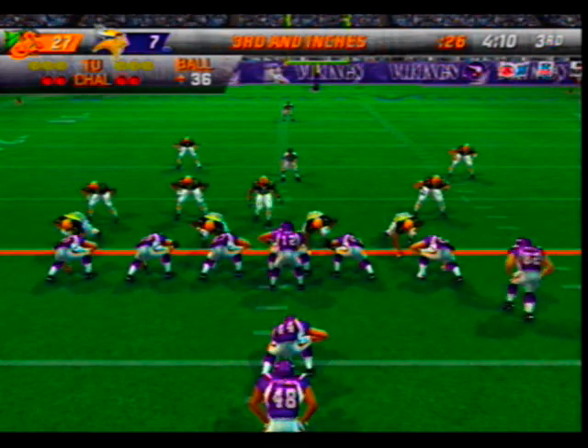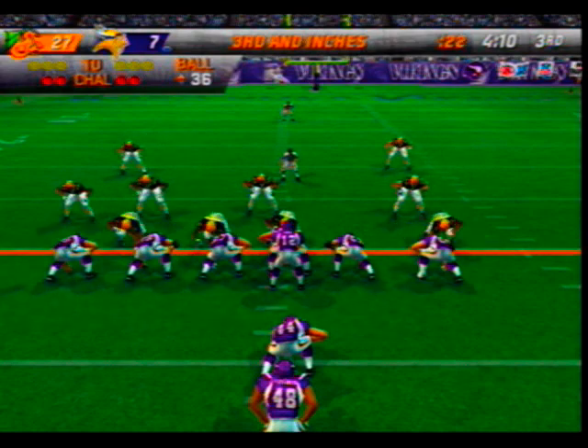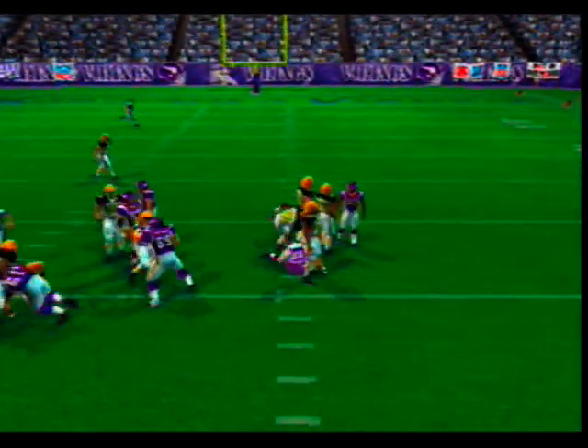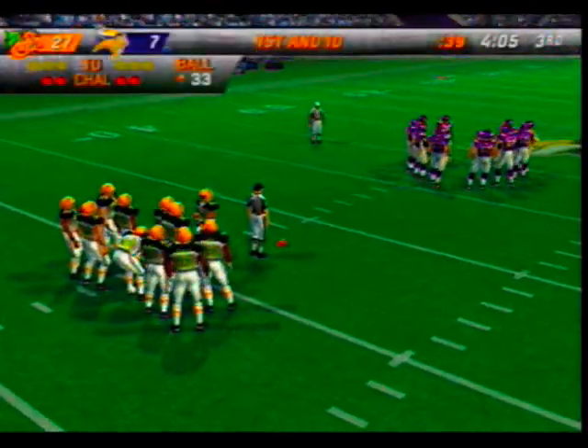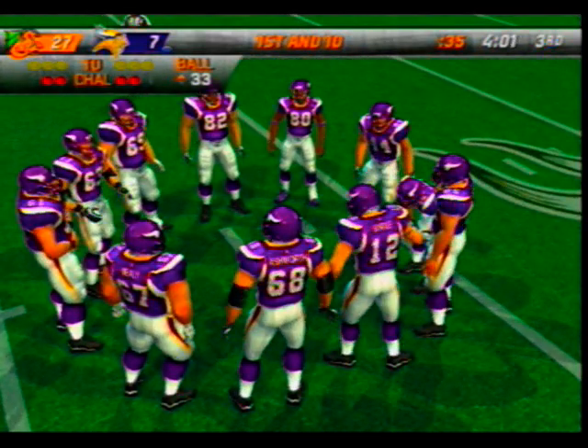Number 12 sends a man in motion — hands it off. Thomas brings him down but they get enough to move the chains. Another third down conversion — this time they went to the ground, but it doesn't seem to matter what they're calling out there — when it gets to third down it's about to be first down.